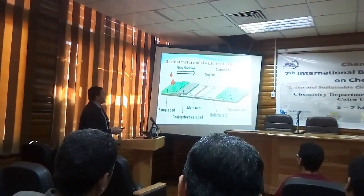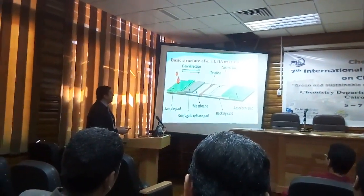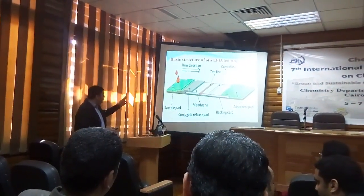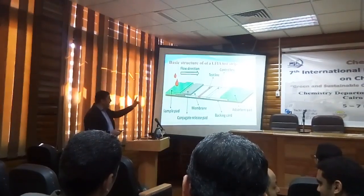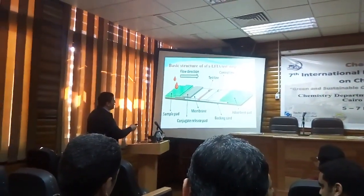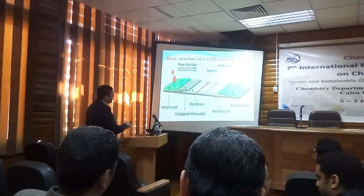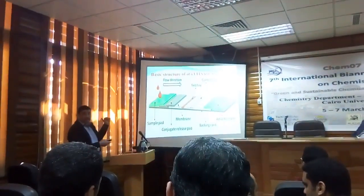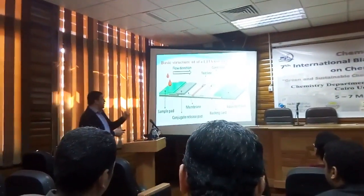The lateral flow immunoassay strip is composed of four components: the sample bed, the conjugate bed, the membrane — which is the place where the reaction occurs and has two lines: the test line and the control line — and finally the absorption bed, which keeps the liquid sample flowing in one direction.